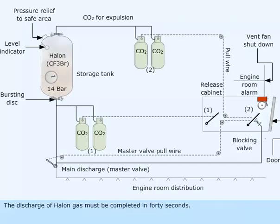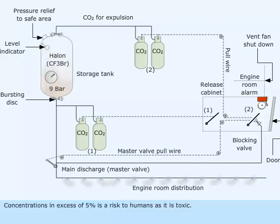The discharge of Halon gas must be completed in 40 seconds. Personnel must evacuate the space when the alarm sounds. Concentrations in excess of 5% is a risk to humans as it is toxic.